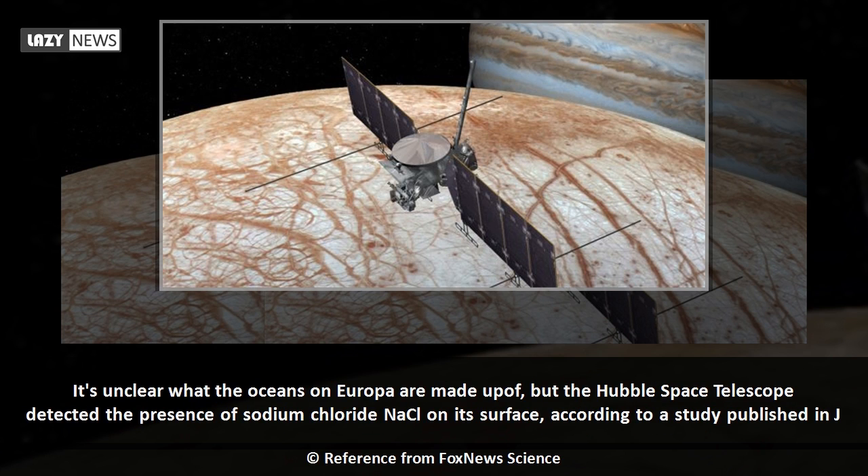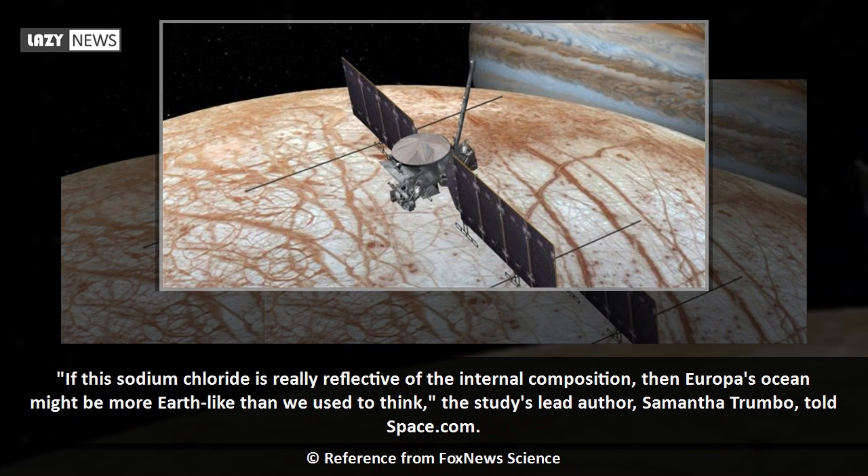It's unclear what the oceans on Europa are made up of, but the Hubble Space Telescope detected the presence of sodium chloride on its surface, according to a study published in June. If this sodium chloride is really reflective of the internal composition, then Europa's ocean might be more Earth-like than we used to think, the study's lead author, Samantha Trumbo, told Space.com.